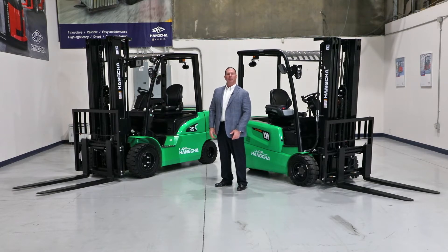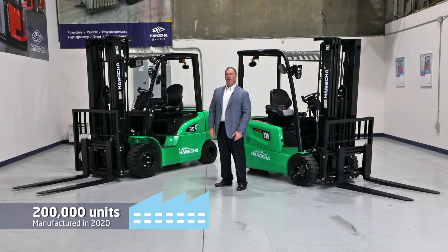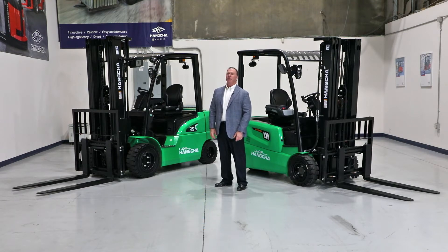We've been manufacturing material handling equipment since 1956. In fact, in 2020, we manufactured over 200,000 units. While newer in the American market, we're certainly no stranger to the material handling industry.